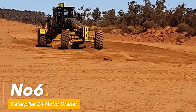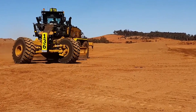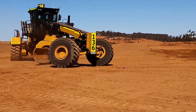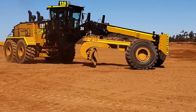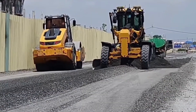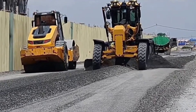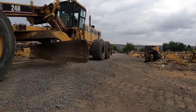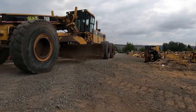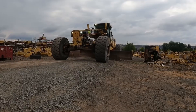Number six: enter the Caterpillar 24 Motor Grader, the paragon of grading perfection in construction, with a robust 500 HP engine — it's the precision artist shaping roads and surfaces. Its blade spans a majestic 24 feet, ensuring accuracy and smoothness in grading operations. Weighing a solid 68,000 pounds, it's the unyielding force behind the refinement of construction landscapes.